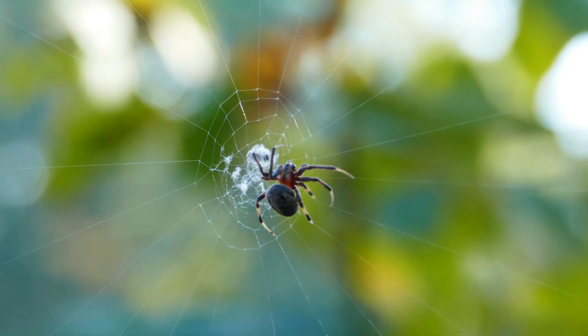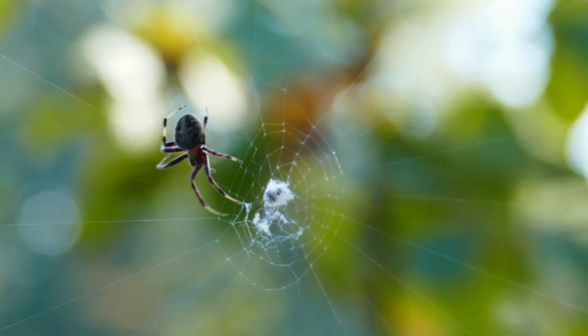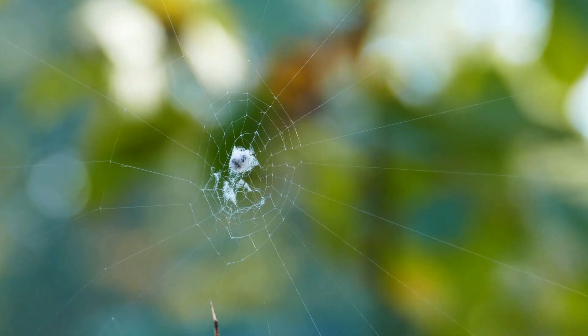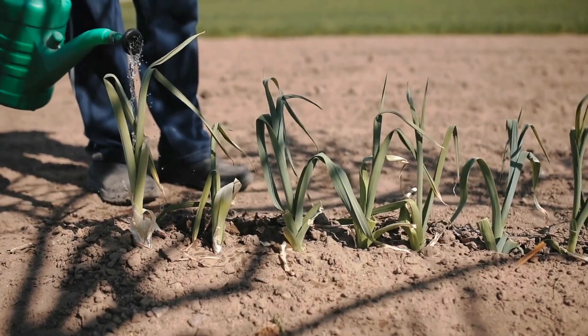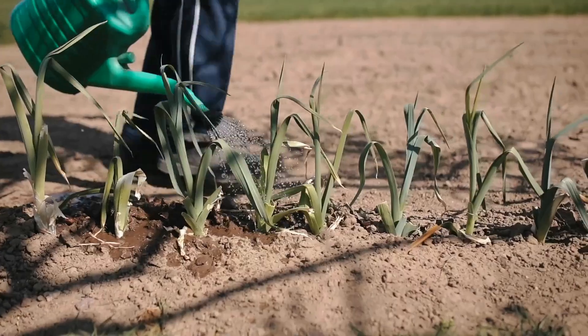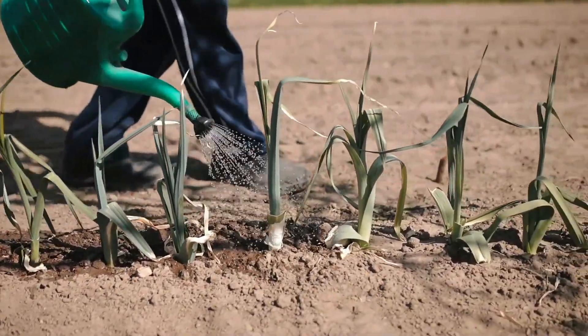Look — this spider is spinning a web! Different kinds of spiders come from all over the world. Let's stop and thank all the farmers that take their time to grow all our different fruits and vegetables. My favorites are potatoes and apples!